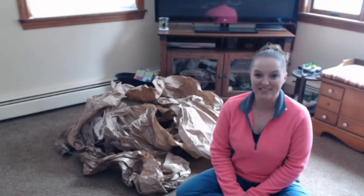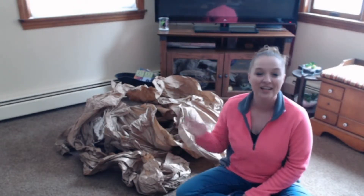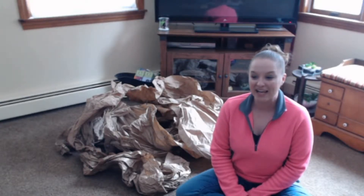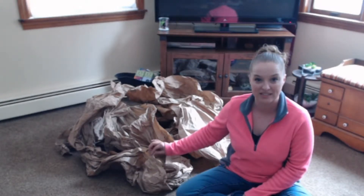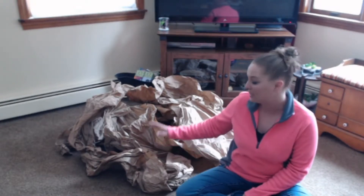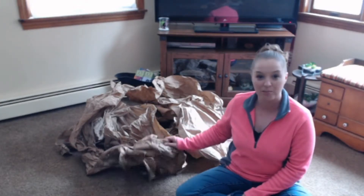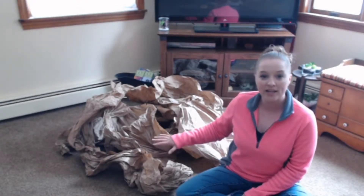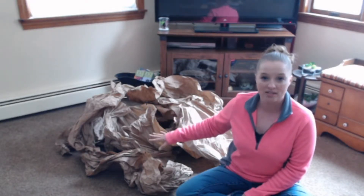Good morning, happy Sunday fun day! So today I have this mountain of packaging paper behind me. I order from Chewy.com quite often and they package all of their boxes with this paper material instead of plastic, which is great because not only do I get what I've ordered, I also get this extra bonus activity material for my dog. So this morning I am just making a mountain of paper.